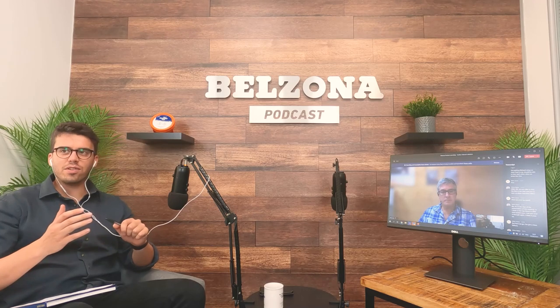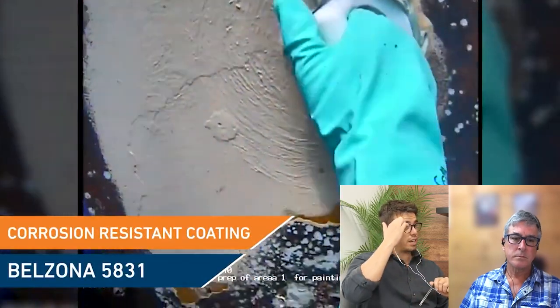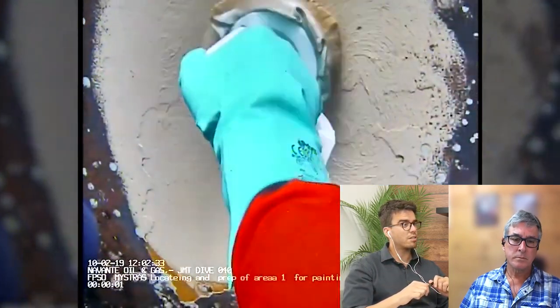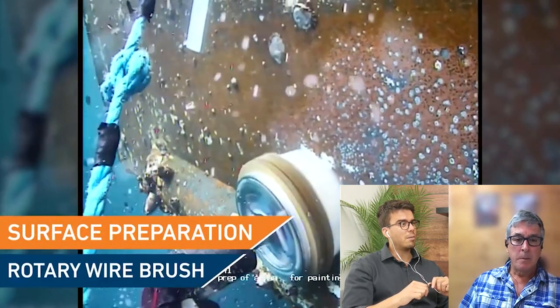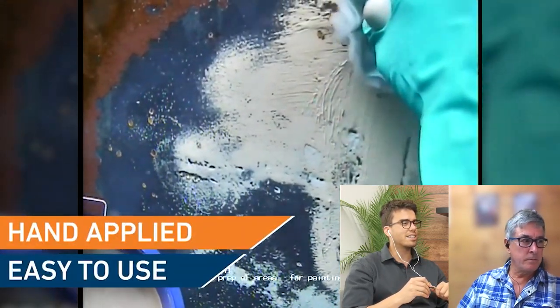Just for the benefit of everybody watching on our YouTube channel and also those listening in audio format, we'll make sure to include a link to the video in the show notes. Mike, you've provided a video with us in the past which shows in great detail the types of applications we're talking about here — the hull repair in Nigeria using the surface tolerant coating Belzona 5831. In fantastic visual detail you can see exactly how easily this product goes on.